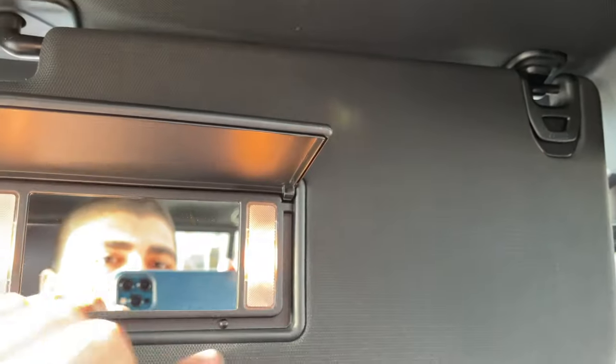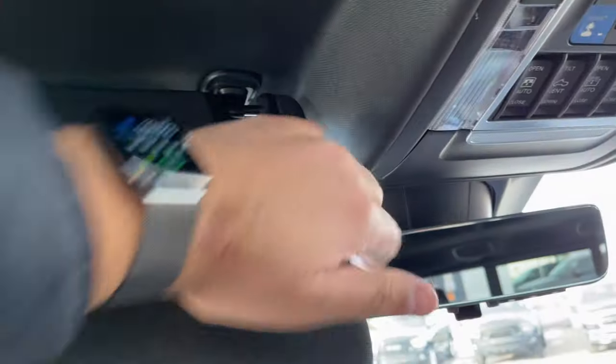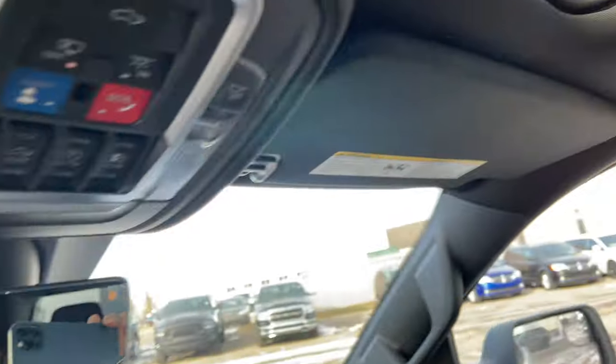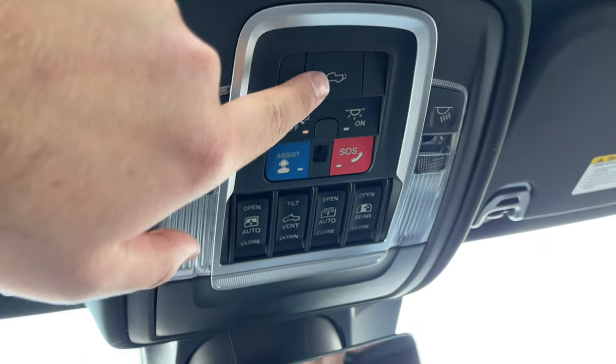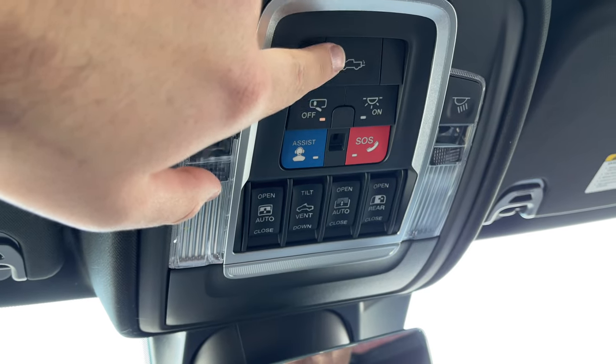Here we have the sun visor — you can see it has the built-in HomeLink. We also have the illuminated mirror right there, got this paperclip looking thing which is really nice, it's also on the other side, and this definitely adjusts so you can block the sun. It's really soft to adjust which is nice. There's the passenger side. At the top here you can see we have this button so this will just lower and drop down the tailgate.